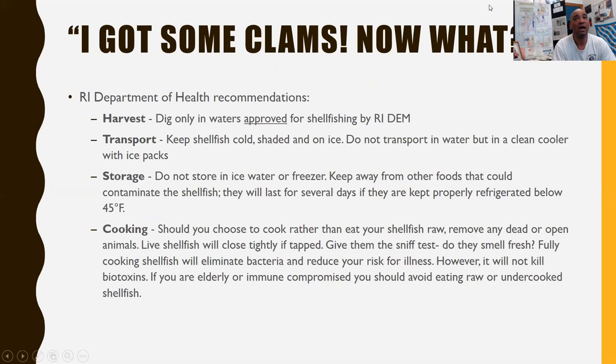Got some clams — now what? Dig only in areas approved by the state's DEM. When transporting your clams home, make sure they're kept cold in a cooler or cooler bag. And when you cook them, make sure you cook them all the way through.